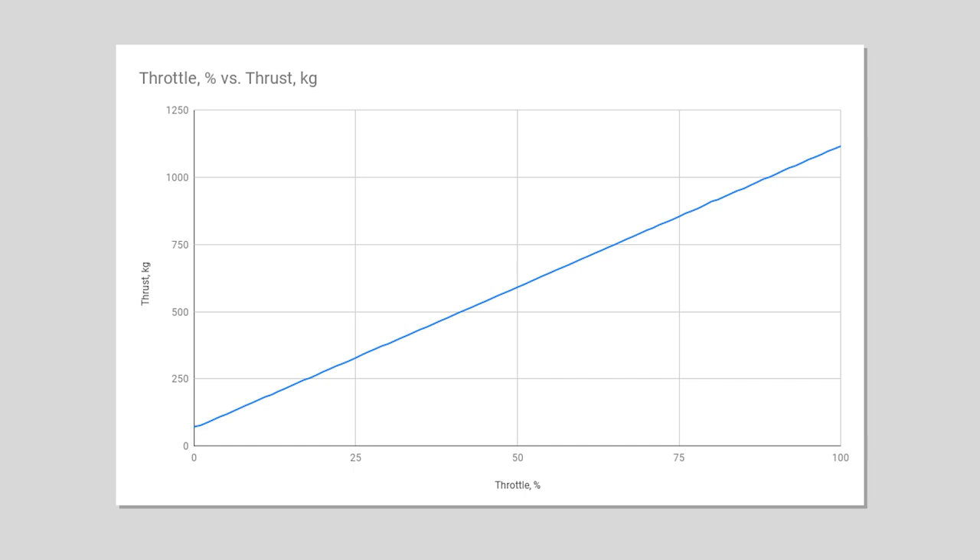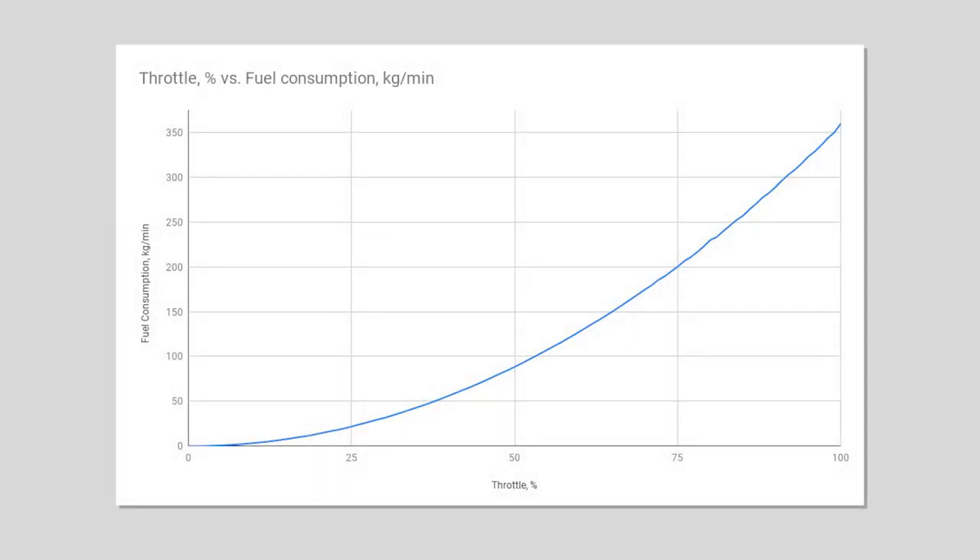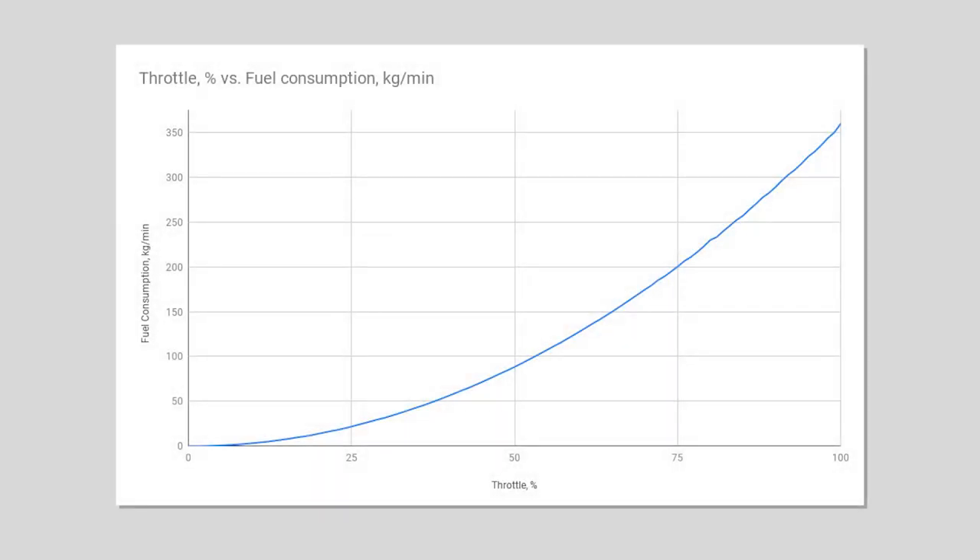The only variable you have to worry about is throttle percentage. I need to show that throttle percentage and the thrust generated by the engine are linear, which means at 30% thrust, you get 30% of your maximum engine output. With that in mind, let's look at how throttle directly affects fuel consumption. You can see that as throttle approaches 50%, fuel consumption goes up exponentially.